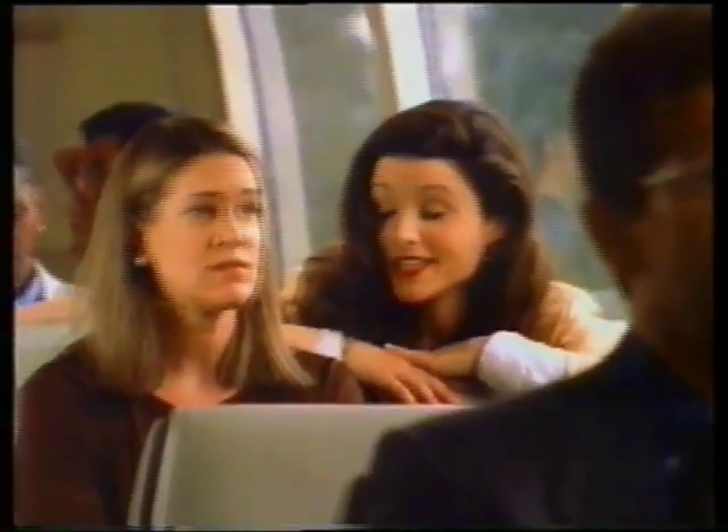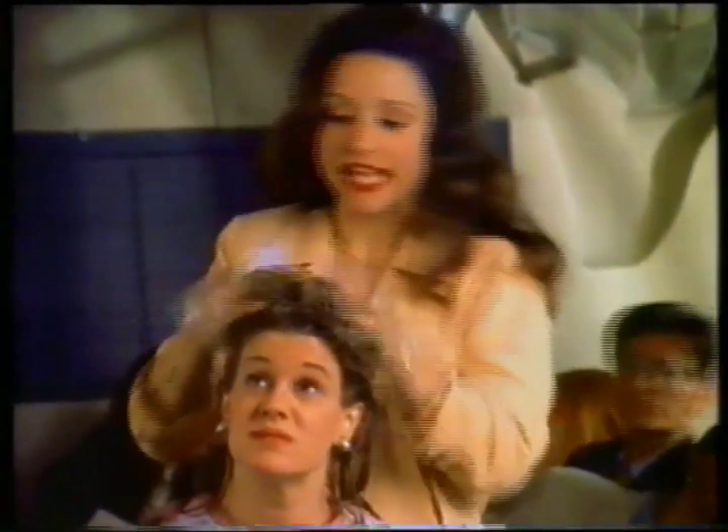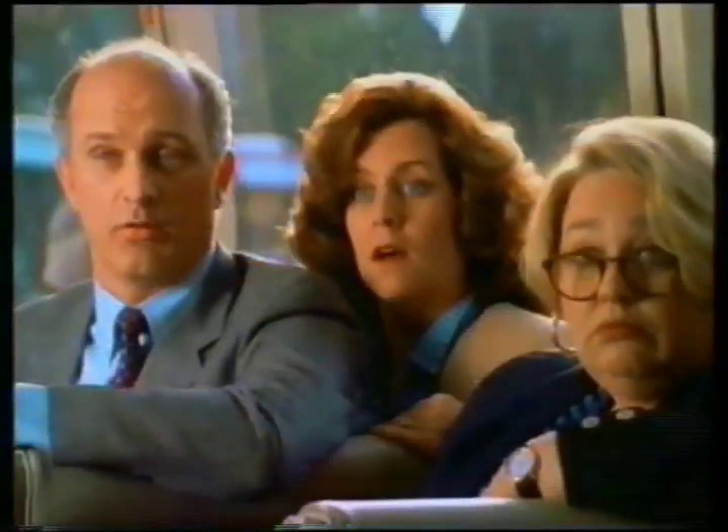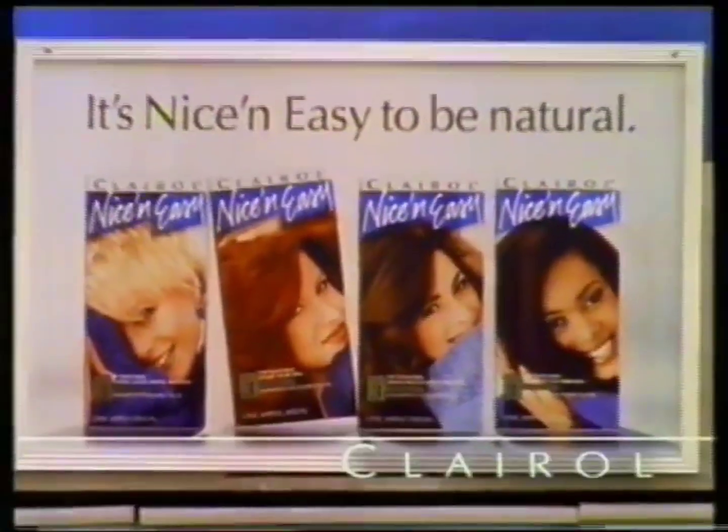You know, you look great as a blonde. Do I know you? Nice and easy, 104, it's you. Well, I've never colored my hair. Oh, trust me. See, nice and easy works with your hair's own tones and highlights. Look at mine. Doesn't that look natural? Yeah. Time to rinse. She's going to stop traffic. It's nice and easy to be natural.